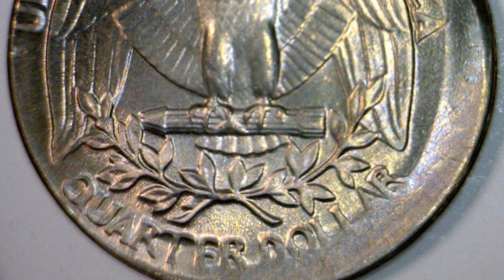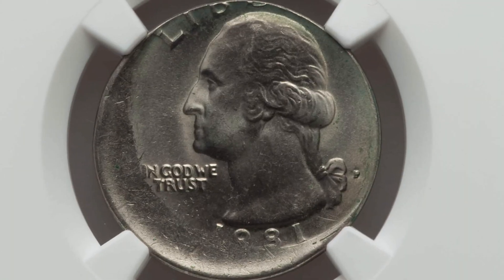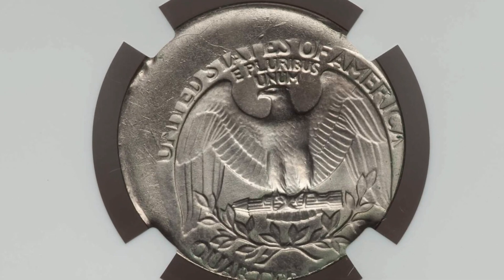Had this coin been 80% off center and in better condition, it could have sold for a lot more money. Here's an example of an off-center error where it was struck 15% off center. This coin is authenticated by NGC and the quarter sold for $117.